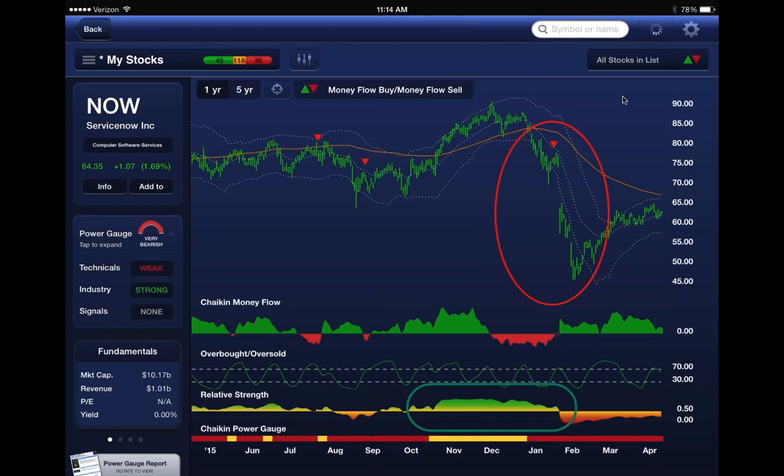I've circled the relative strength, which is green. But in late December the stock started to reverse back to the downside. The power gauge turns bearish,